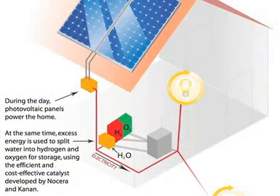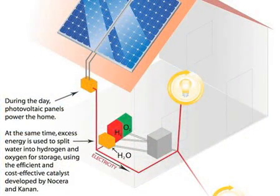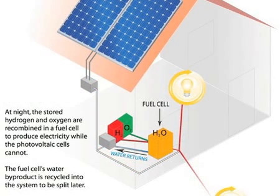The sun goes down — take the extra electricity generated during the day, use this catalyst, break up water into hydrogen and oxygen, store that downstairs. When the sun goes down, you can then take the hydrogen and oxygen, recombine them in a fuel cell, and get electricity out. So at night you have electricity.